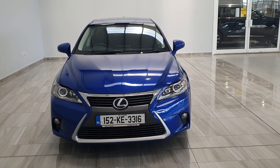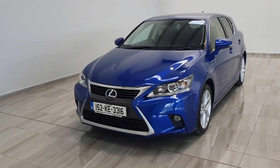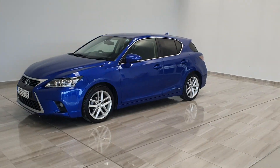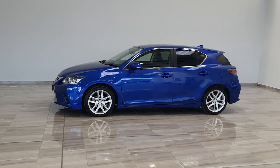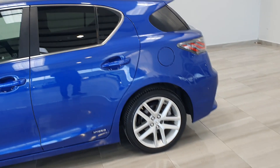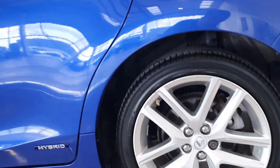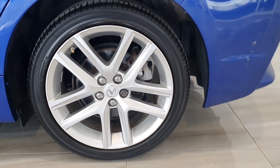Hello and welcome to Funi Moto Group. Today we're showing you around our 152 Blue Lexus CT200 Hybrid. This particular example is in the Advanced trim, finished in Blue Metallic, with privacy glass in the back, sitting on 17-inch alloy wheels.